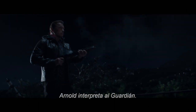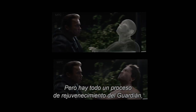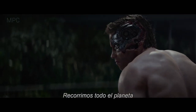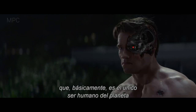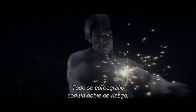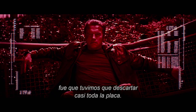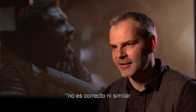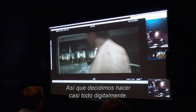First, we built the set in New Orleans and shot it practically. Arnold obviously plays the Guardian, but there's the entire process of de-aging Guardian to turn our 67-year-old Arnold Schwarzenegger into a 50-year-old version of himself. Then we actually scoured the Earth to find a bodybuilder by the name of Brett, who is basically the only human being on the planet who is almost as big as Arnold was when he was Mr. Universe. It was all choreographed with a stunt double. But what happened throughout the process is we basically had to discard the plate almost entirely — the lens wasn't quite right, and the framing wasn't quite right — so we decided to go almost full CG.